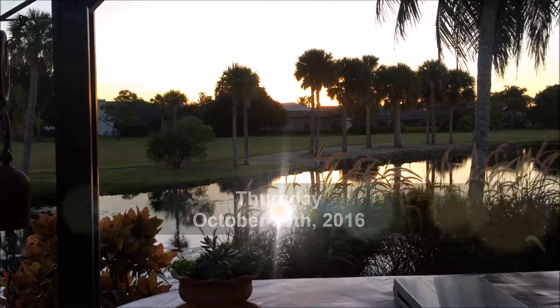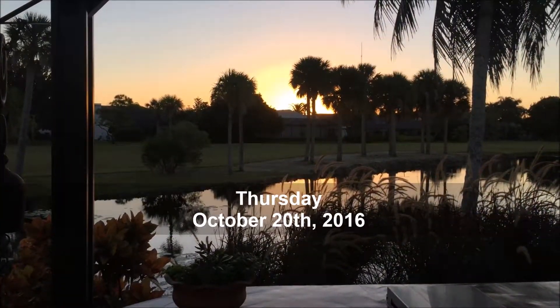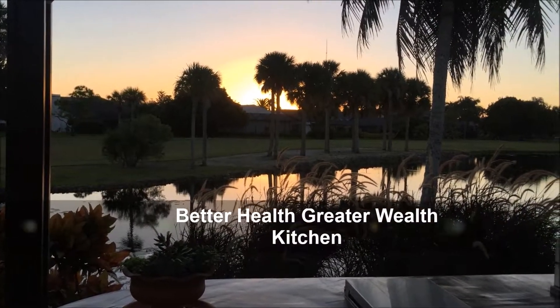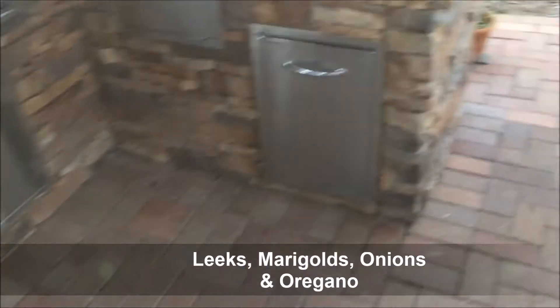I'm looking out at this amazing sunrise once again over the Better Health and Greater Health Kitchen and it's absolutely incredible. So I'm going to take my coffee and give you a little tour here of what's going on in my garden.